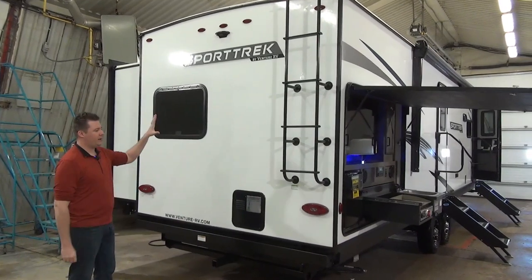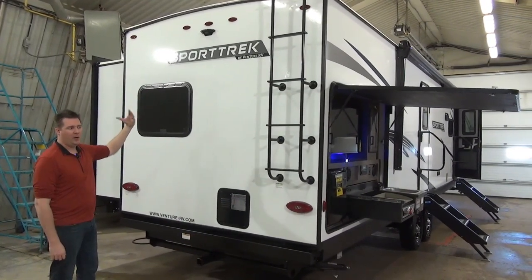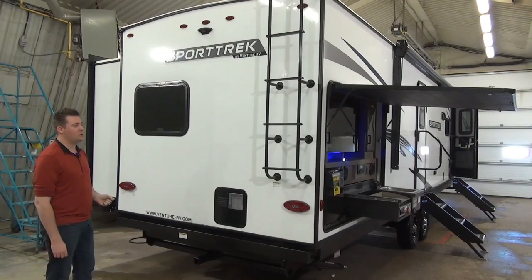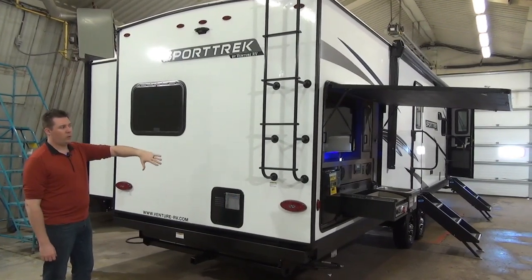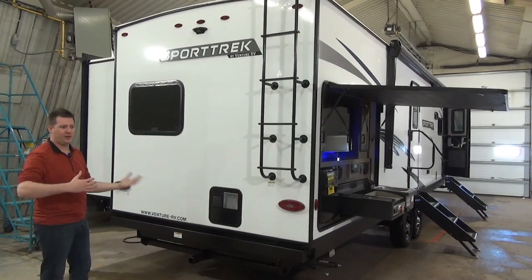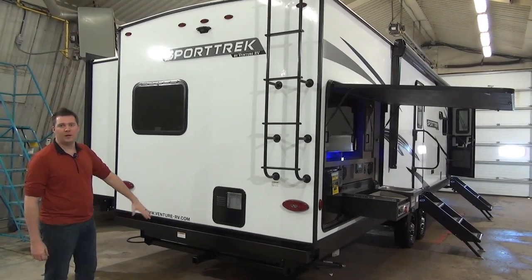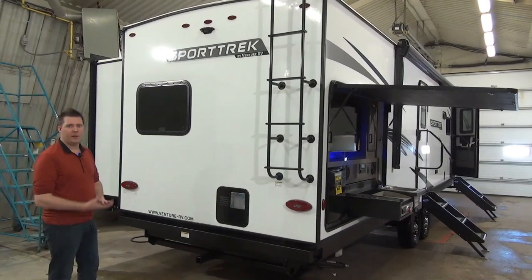On the back of the camper there's a prep for a backup observation camera — ask us about that option. There's also a ladder to get onto the roof, which is fully walkable so you can check your seals and do regular maintenance. This unit also has a tow hitch on the bottom, allowing you to tow up to 3,000 pounds.